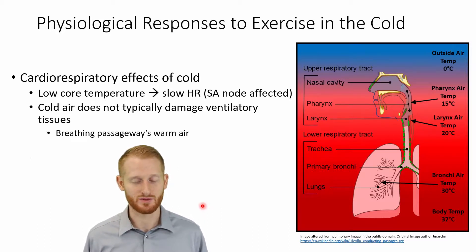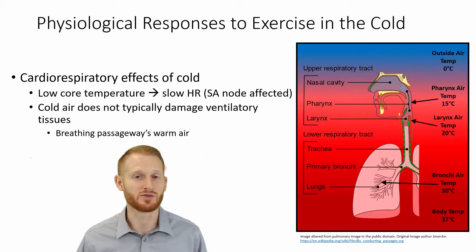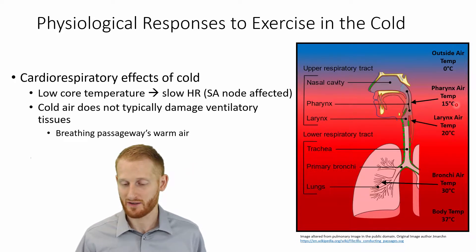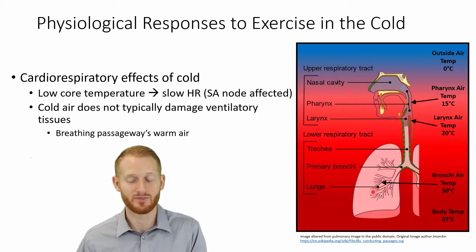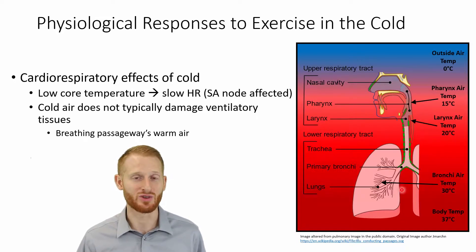Another thing that happens is we're going to be breathing in cold air. A lot of people get concerned that breathing cold air is going to damage their lungs, and if it's extremely cold that might happen. But on a typical cold day — say zero degrees Celsius outside, around 32 degrees Fahrenheit, right around freezing — if you look at the air temperature as it enters the body: by the time it gets to the pharynx, it's already at 15°C; by the time it gets to the larynx, it's 20°C; and by the time it gets down into the bronchioles where gas exchange happens at the alveoli, it's already at 30°C. So our bodies are super efficient at warming up the air temperature so that we're not freezing our lung tissue.